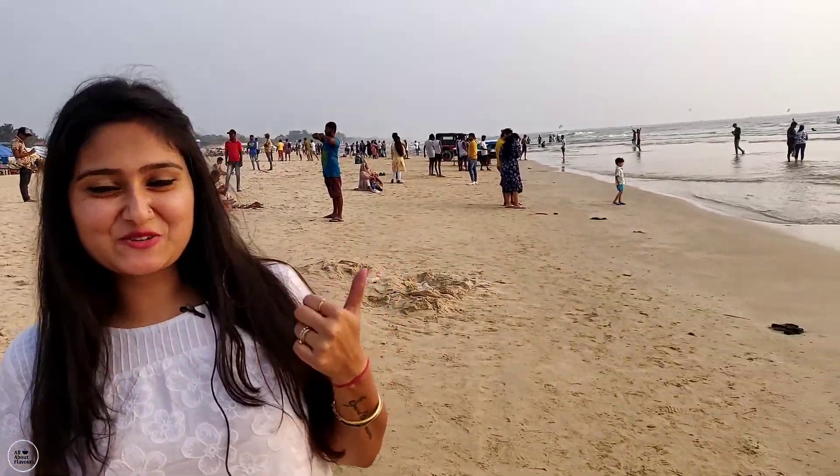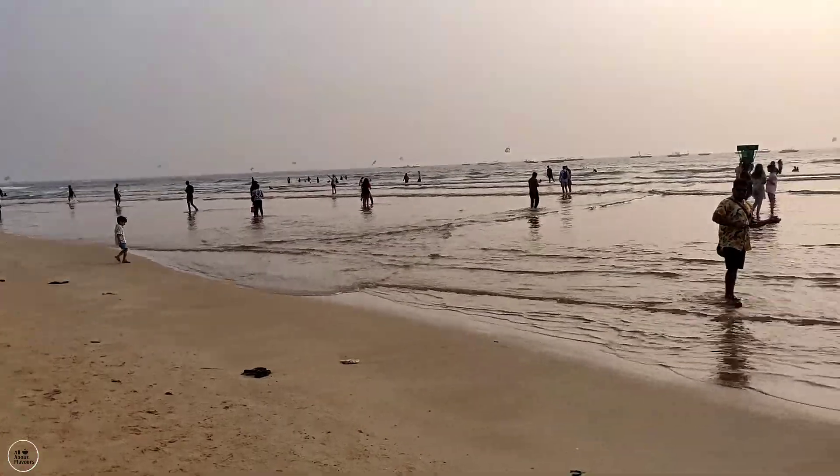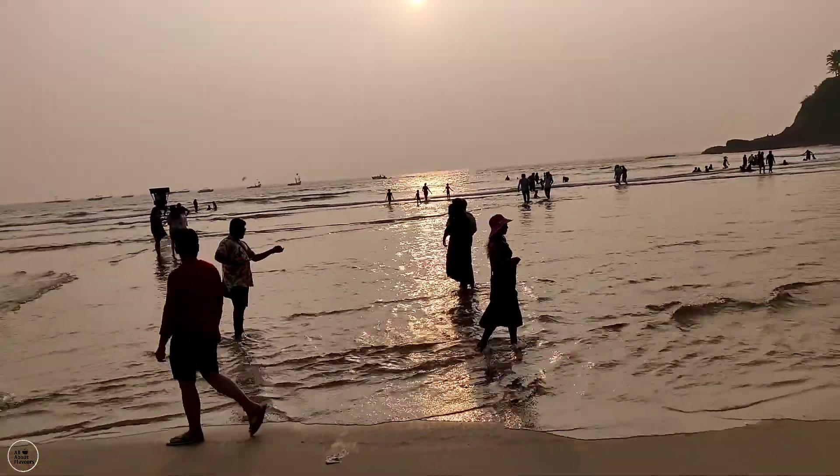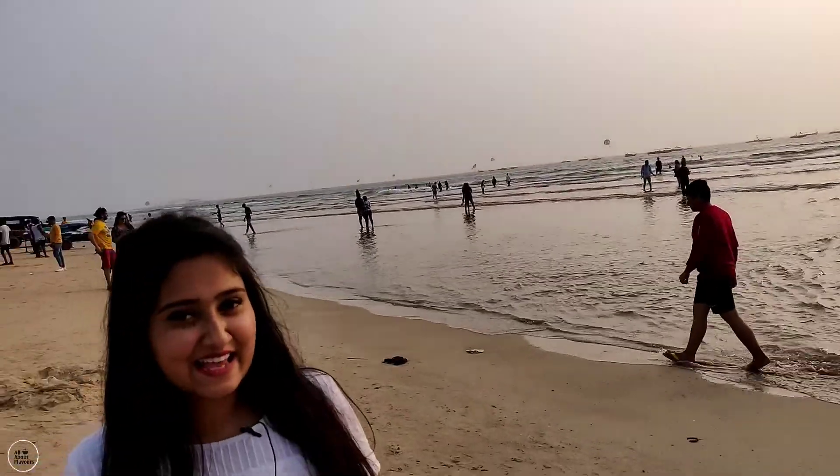Hey guys, welcome to our channel! Our food exploration is finally here in Goa. You can see the food is so beautiful, and with this we will explore some amazing and exciting food — pure Goan cuisines — along with some of the very famous restaurants here. Our full Goa series is going to be extremely exciting.